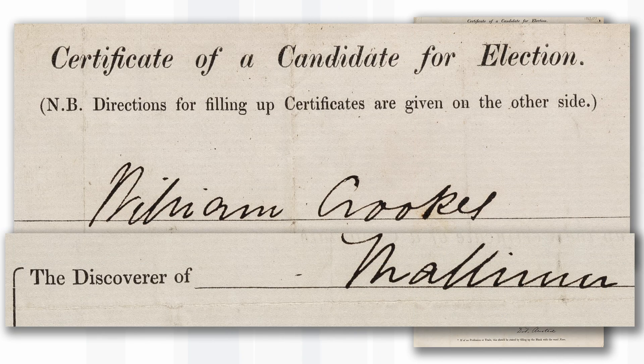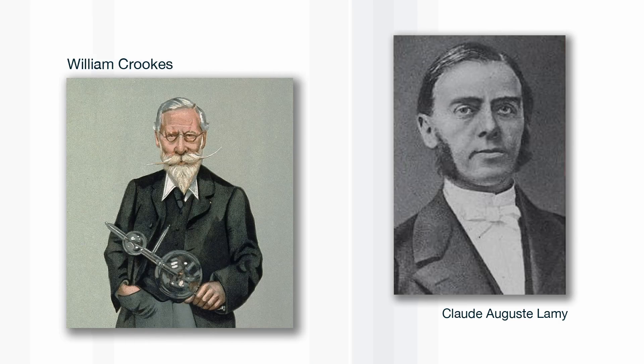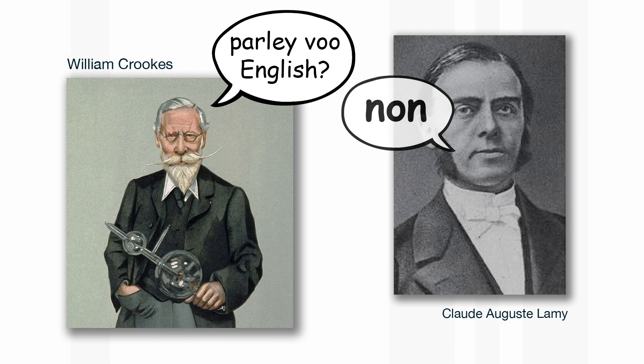The important point is that scientists were just as competitive and just as selfish then as they are now, sadly. You shouldn't think that scientists long ago were wonderfully saint-like figures — they were just like us. Lamy and Crookes were invited to meet each other in London, but Crookes couldn't speak French and Lamy couldn't speak English, so they couldn't really communicate. That also demonstrates the value of being able to speak foreign languages and the importance of communication in science.